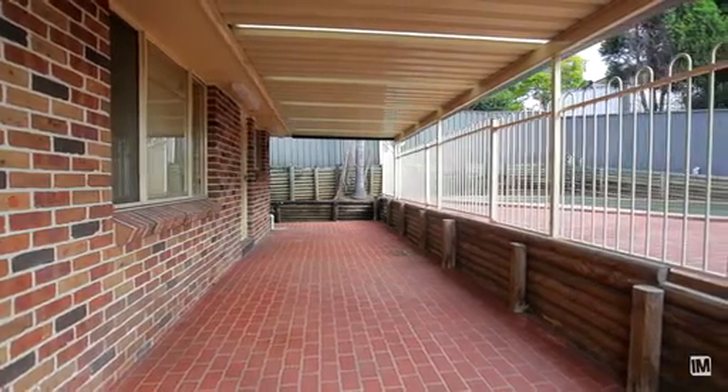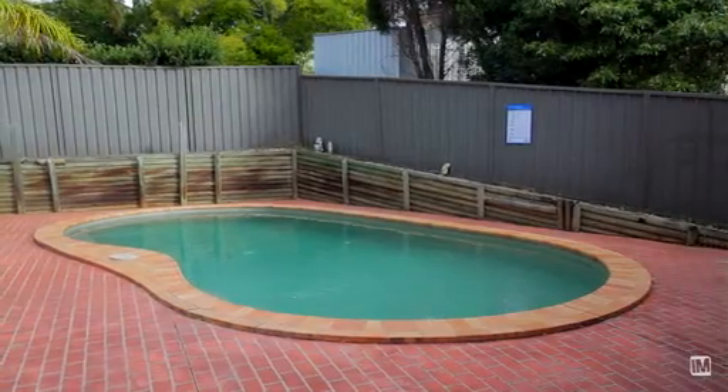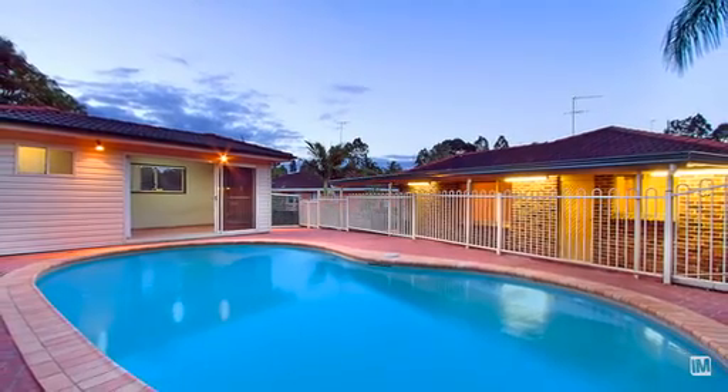Stepping outside, you will come to an undercover entertaining area which is perfect for keeping an eye on the kids while they splash around in the sparkling in-ground pool.